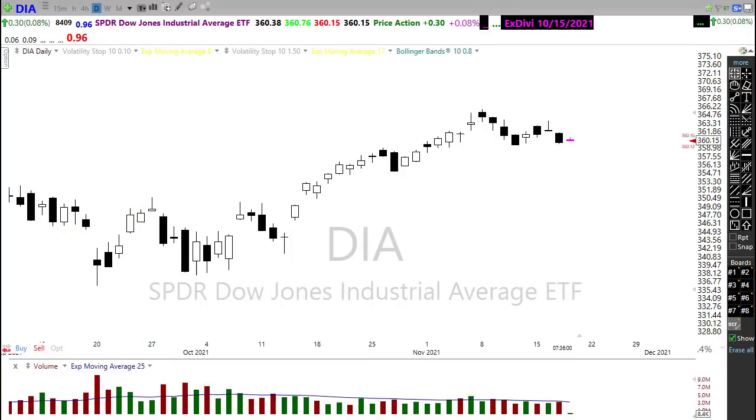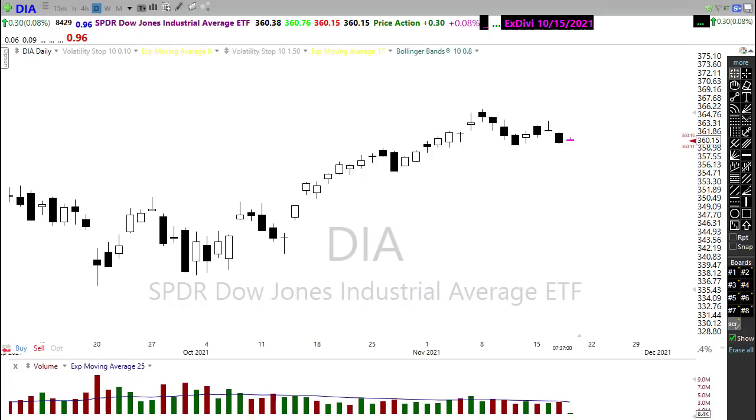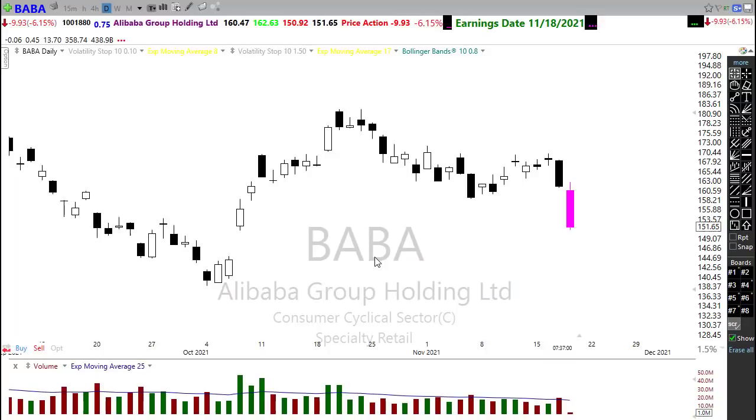Let's take a look at that earnings calendar. Our earnings calendar is really lightening up on the number of earnings reports. We only have around 35 companies on the calendar today. However, we do have quite a few notables to still keep in mind.